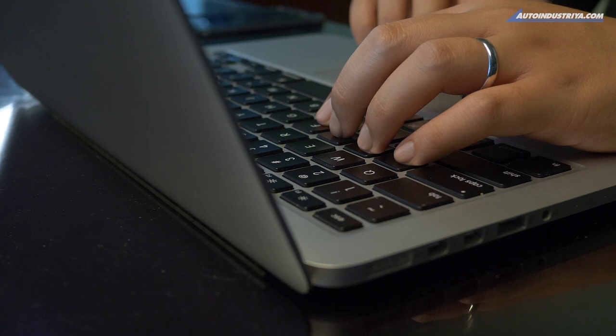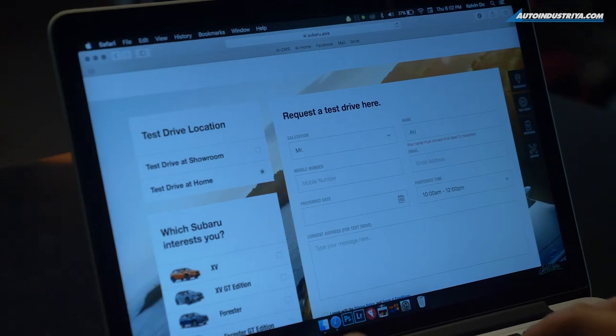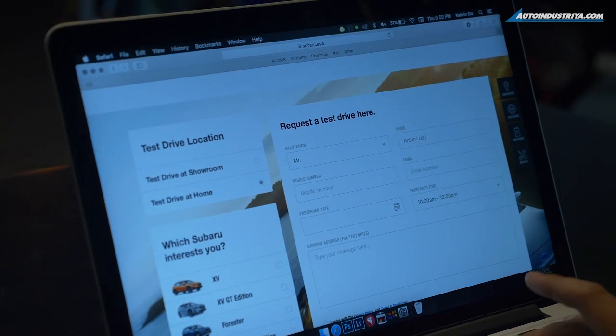To avail of the Subaru test drive at home service, simply head on to the Subaru Philippines website and click on 'How to Buy.' There you will see 'Schedule a Test Drive,' and once you're there, simply click 'Test Drive at Home.'